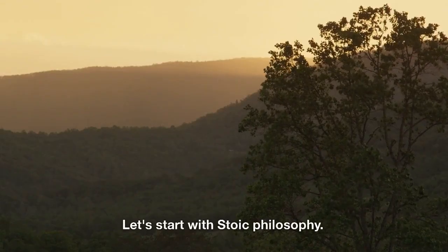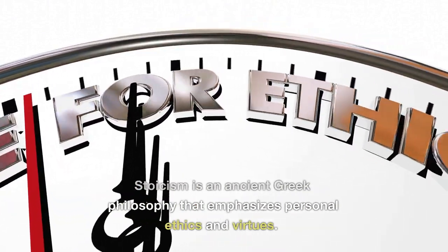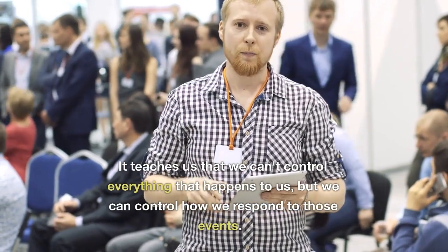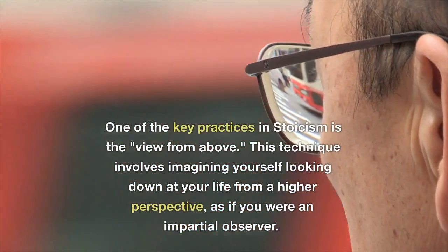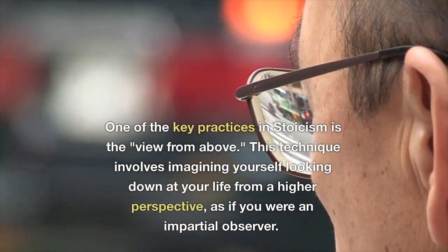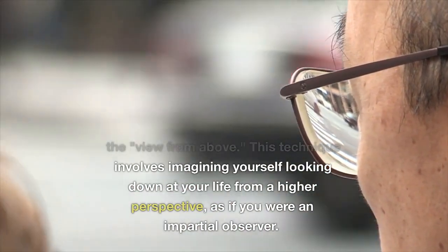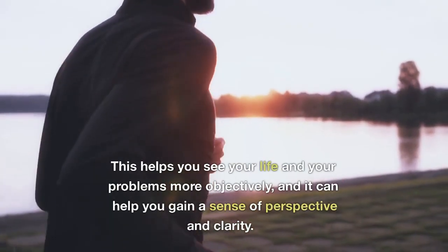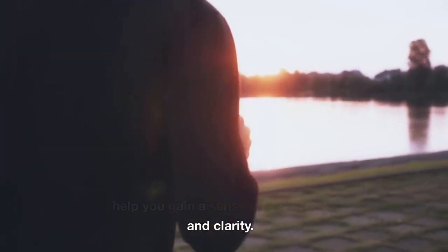Let's start with Stoic philosophy. Stoicism is an ancient Greek philosophy that emphasizes personal ethics and virtues. It teaches us that we can't control everything that happens to us, but we can control how we respond to those events. One of the key practices in Stoicism is the view from above. This technique involves imagining yourself looking down at your life from a higher perspective, as if you were an impartial observer. This helps you see your life and your problems more objectively, and it can help you gain a sense of perspective and clarity.